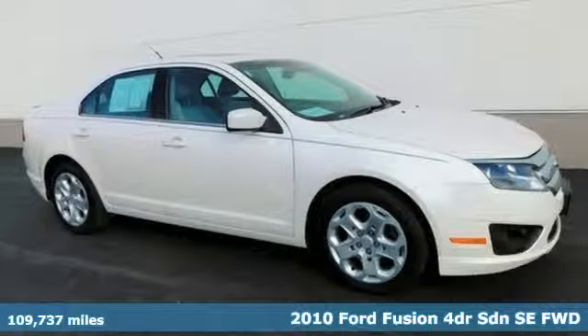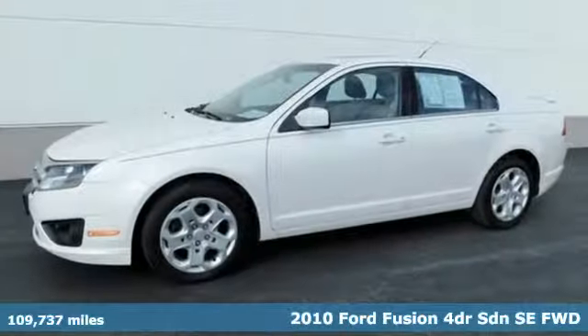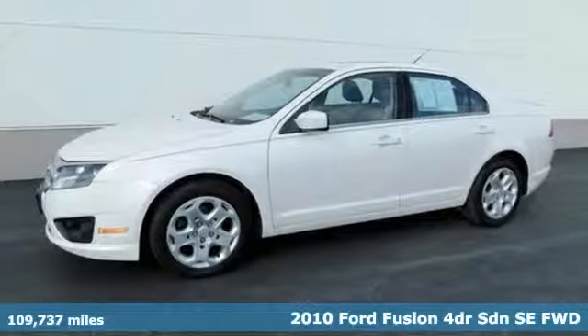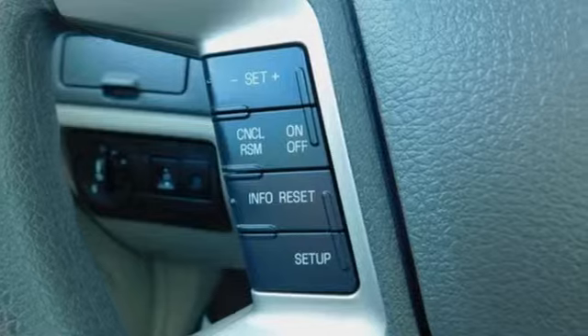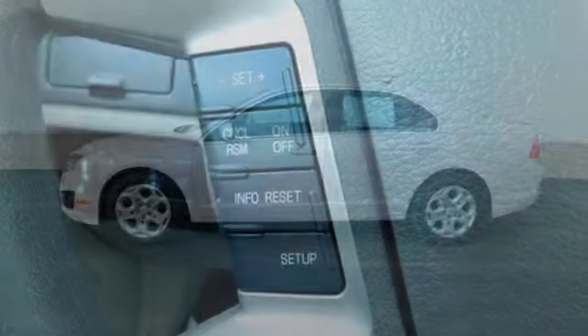Here's a 2010 Ford Fusion. Respond to the mundane with this stimulating Fusion. It has the composed ride, sharp handling, and safety features you're looking for in a mid-size sedan.